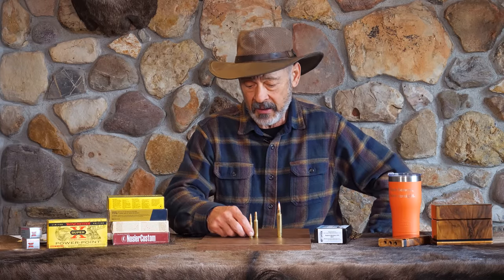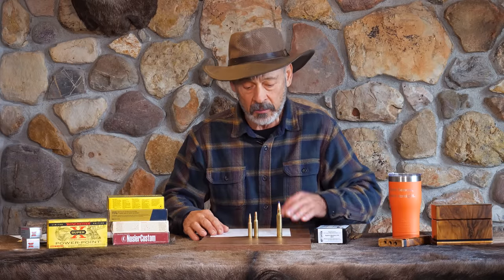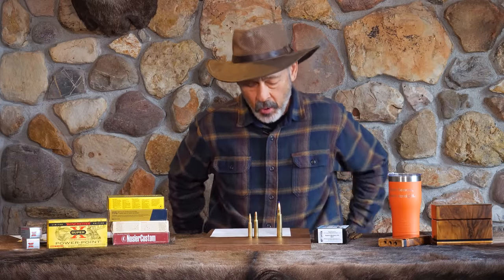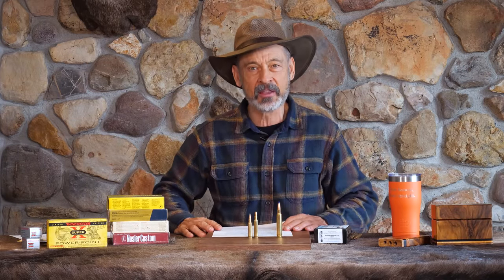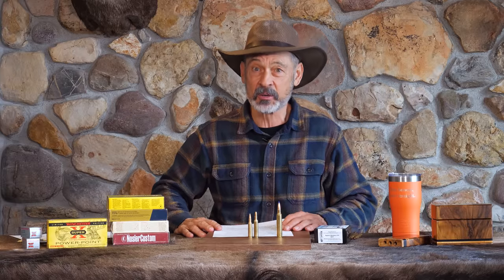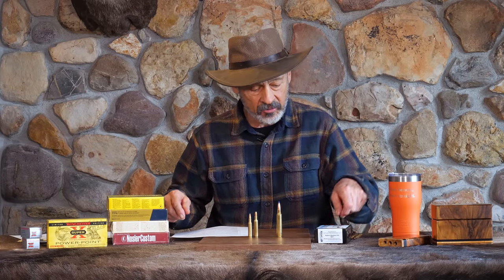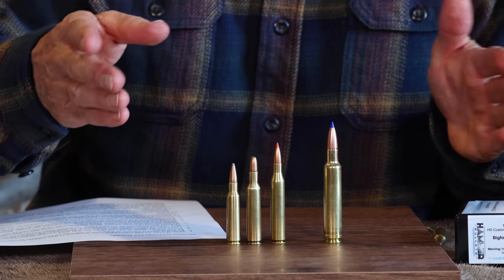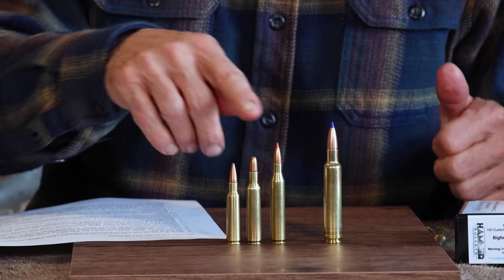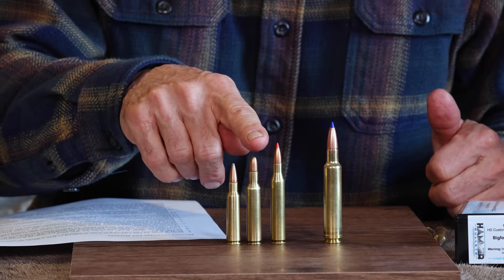These days you can get 200 feet per second more than they got back when they released it, because of the better powders. So that's kind of how the evolution of all that went. So let's go back through those hints and talk a little bit more about them. When I said this was only one of 15 cartridges in the 25 caliber, I had no idea there were 15 of them — there are some really oldies in there. Most of us can think of some of the easy ones like 25-06, but that didn't come around until 1969.